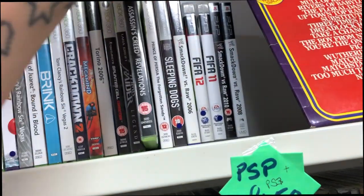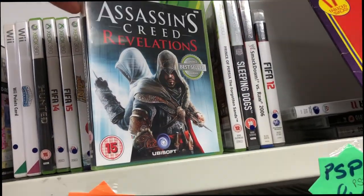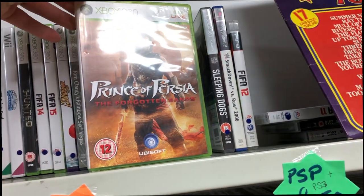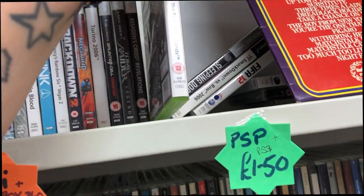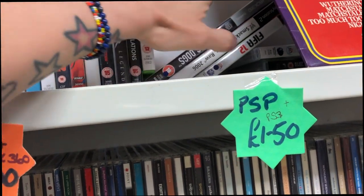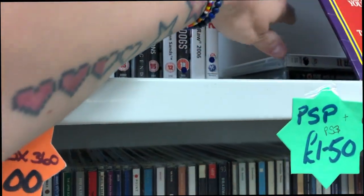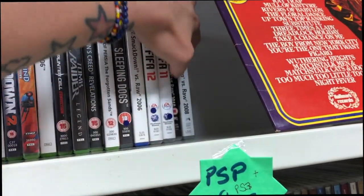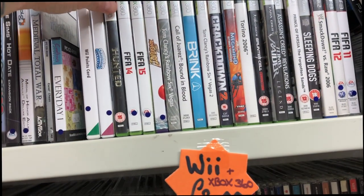Went further down the street and saw a couple of Xbox 360 titles as well as some really average PSP games. PSP games at £1.50, Wii and 360 games at £2 — not too bad in terms of prices. I just love buying from charity shops; it gives me a little buzz because you never actually know what you're going to find.